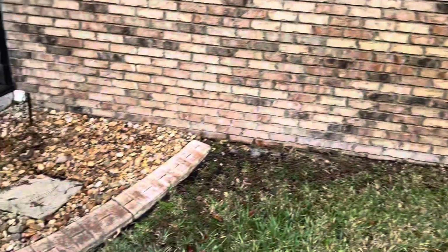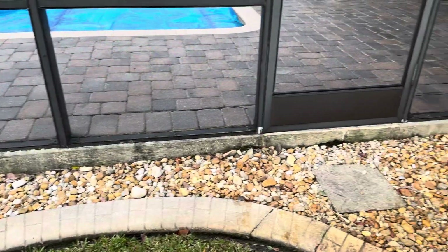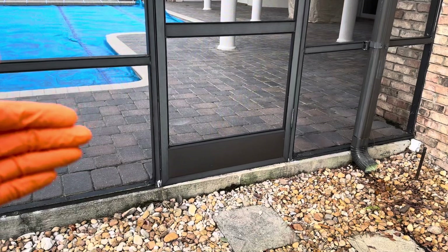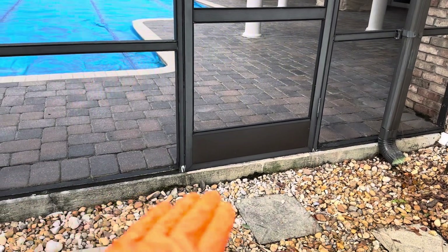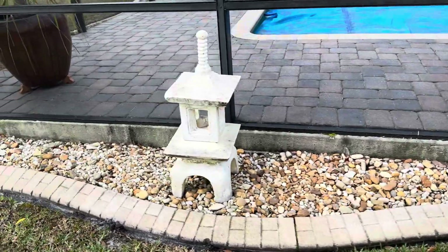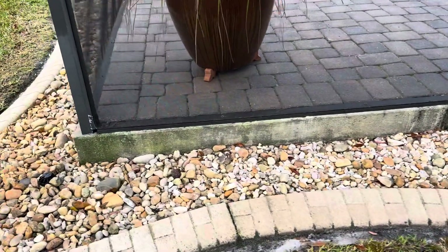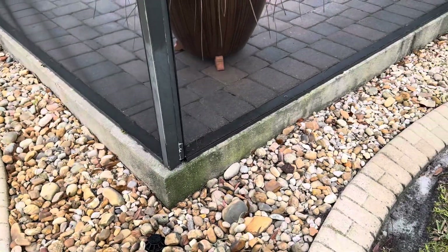We're going to clean up all of the pavers along here. Now if you're sealing a paver pool deck and the pavers come outside of the pool cage, make sure you're sealing out around the outside of the pool cage. In this particular case we just need to clean up the foundation, and you can see the condition that foundation is in — you can really see that organic matter alongside there.